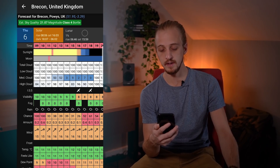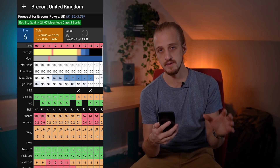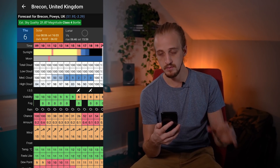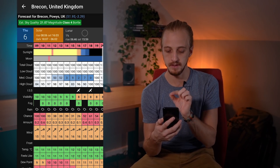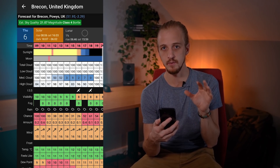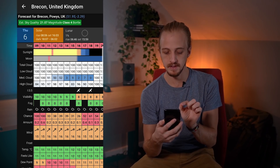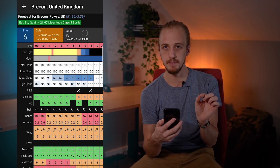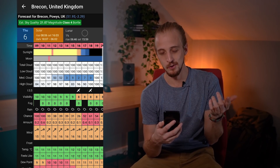Up at the top next to the location you've got the Bortle class of light pollution of the area you're looking at. You've got the sunrise and sunset times, the moonrise and moonset times as well as the moon phase. You've got the time split up into hours which is really good — a lot of weather apps do three-hour intervals — and normally the time is split into red, orange and green depending on how clear the skies are, but living in Wales it's all red right now.